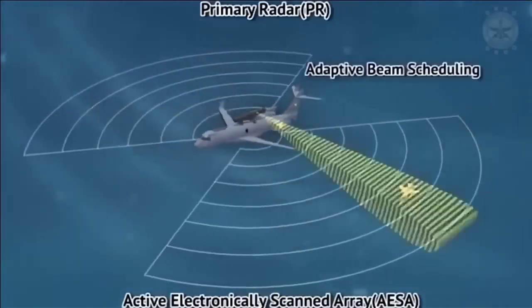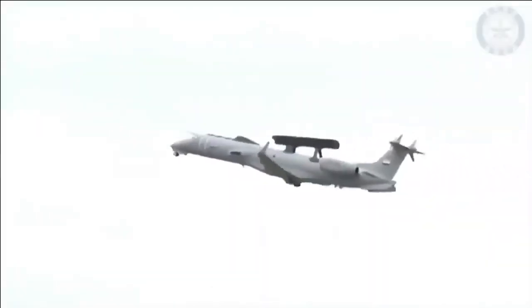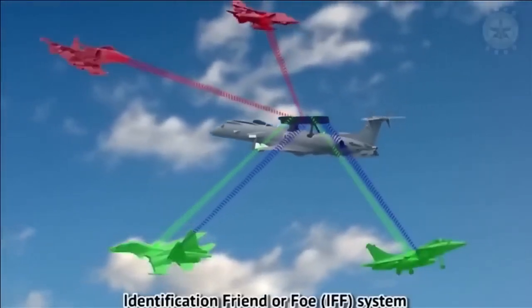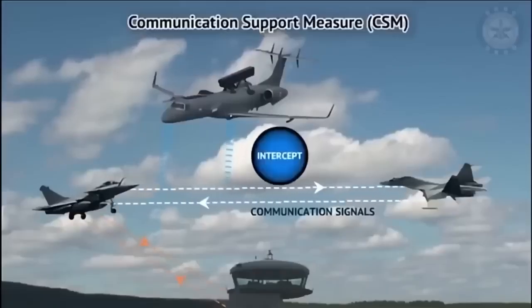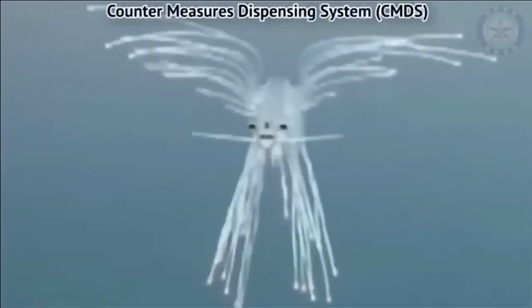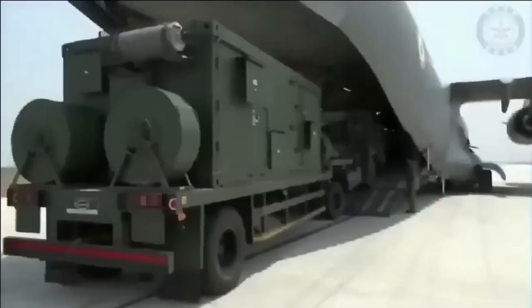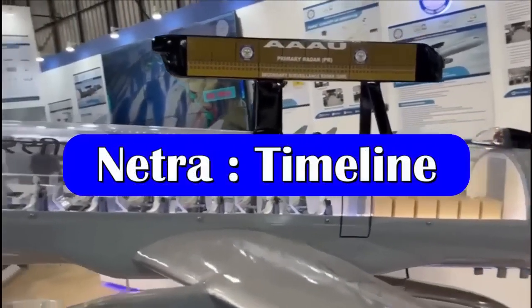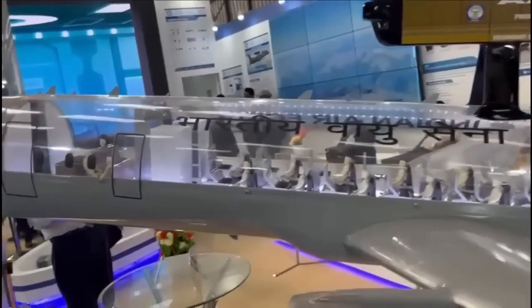IACCS is an automated air defense command and control center for controlling and monitoring air operations by the Indian Air Force. In summary, it is the eye of the Indian Air Force, watching over the entire Indian airspace. The integration of sensors and avionics on the first A321 testbed has already started.